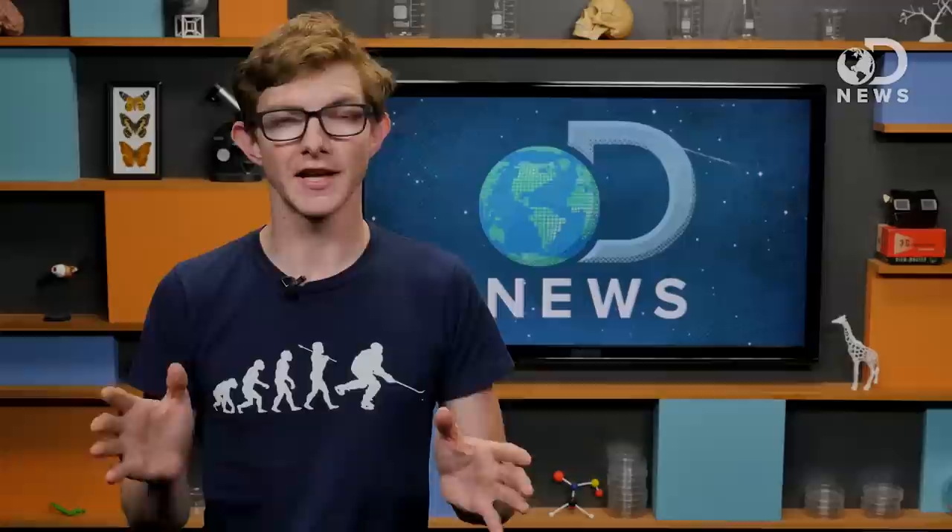Stealth aircraft work in exactly the same way. They're designed so their shapes deflect radio waves away from the receiver. If you look closely, there are almost no 90-degree angles on stealth jets, because right angles reflect radar waves back to the source like nobody's business.